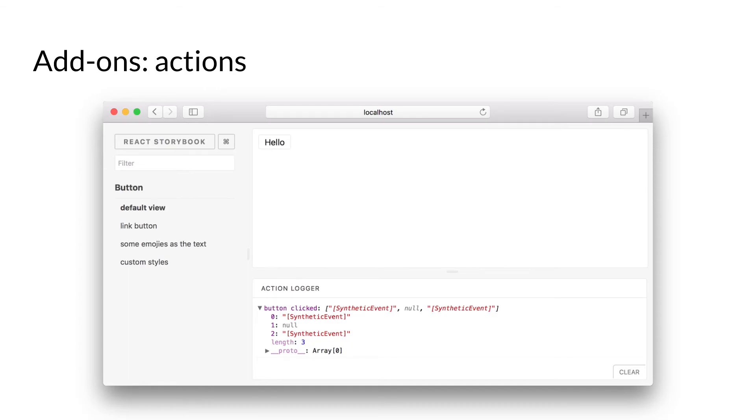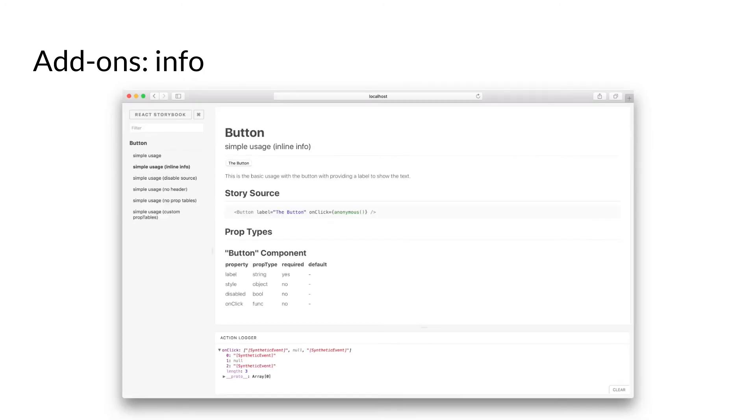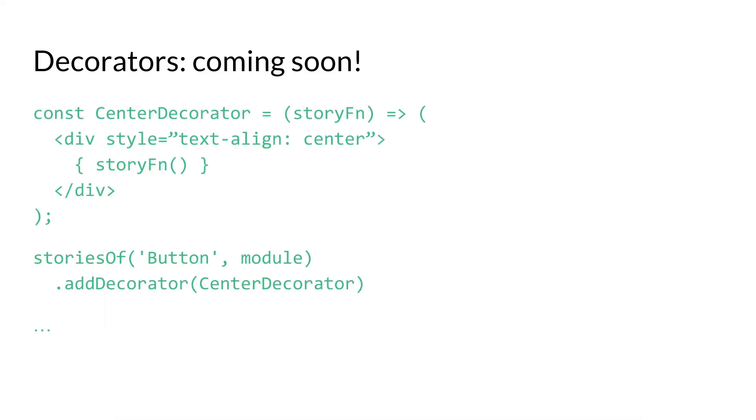There's a whole gallery of add-ons maintained by the Storybook team, definitely worth checking out. My favorite add-ons: one is Actions, which allows you to output the results of different actions on your component. Another is Knobs — this one is really cool. It basically allows you to turn any of your component properties into input fields, checkboxes, and things like that, so you can see how they react to different data and change the input on the fly. And then there's Info, which is a place to put documentation, notes, code samples, and how to use the component.